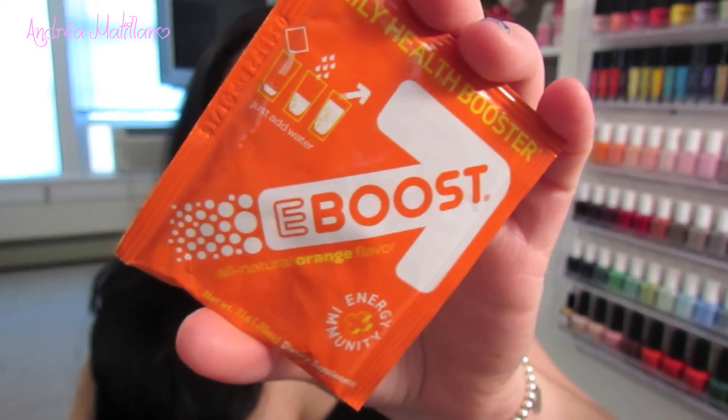The last thing I got is this eBoost daily health booster in the orange flavor. Basically it's a formula of vitamins, minerals, and nutrients that boosts your immunity. These are really good to use if you're going on a plane because recycled air tends to breed sickness, and also during the winter months. It also gives you some energy, so I will definitely try it and see how that works.